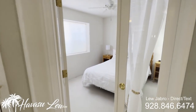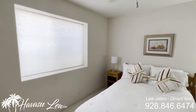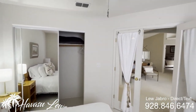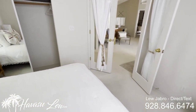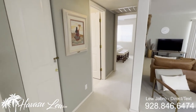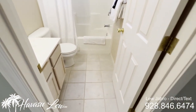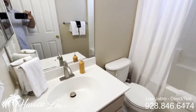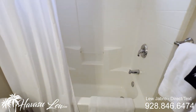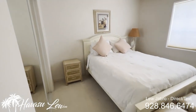Bedroom number two is at the front of the house and has double doors as well — pretty standard setup. There's a little linen closet that looks like they're using as an owner's closet with a padlock. And then you have the guest bath and the third bedroom at the back of the house.